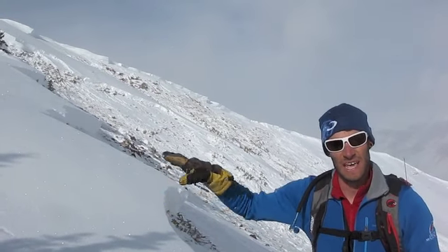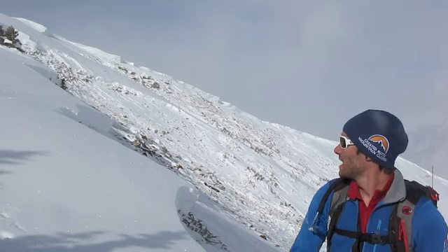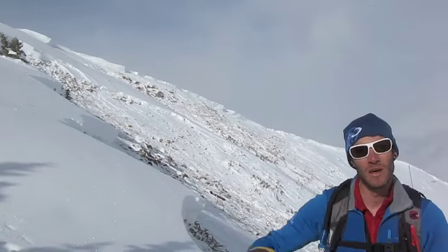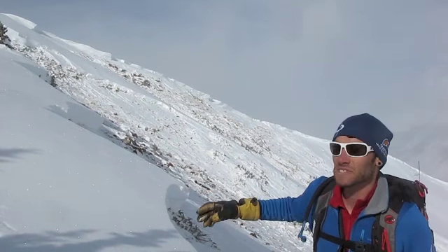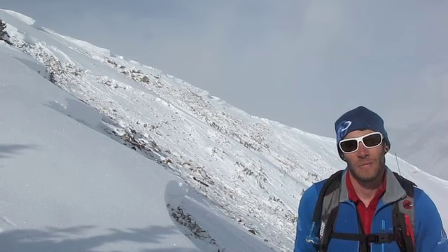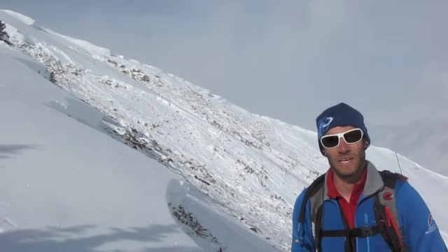We were skinning up on an existing skin track and felt a collapse right near a tree. About 20 feet over, the failure propagated into the bowl and pulled out most of this bowl — I would say about 40% of Kuhn Bowl just slid, triggered remotely by us on a skin track.